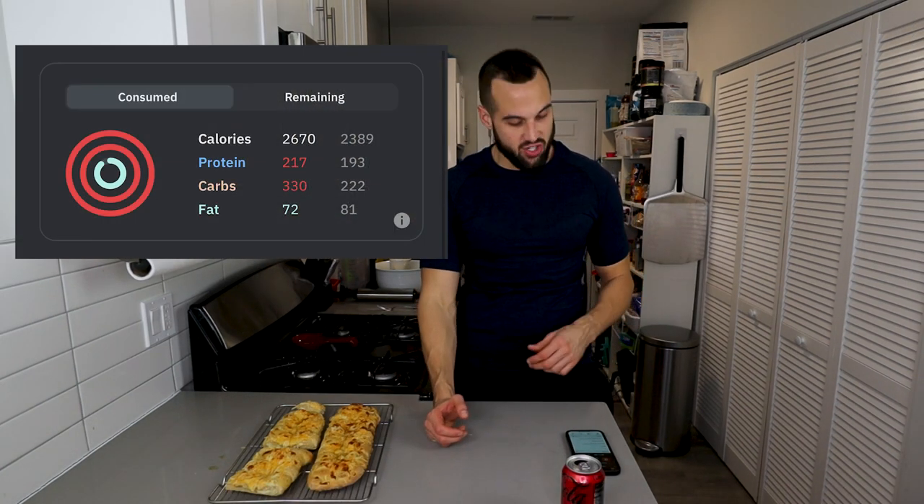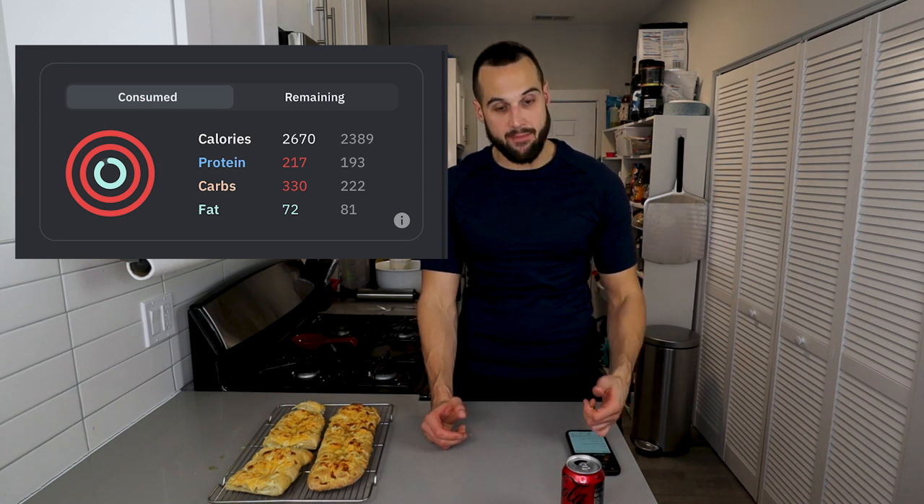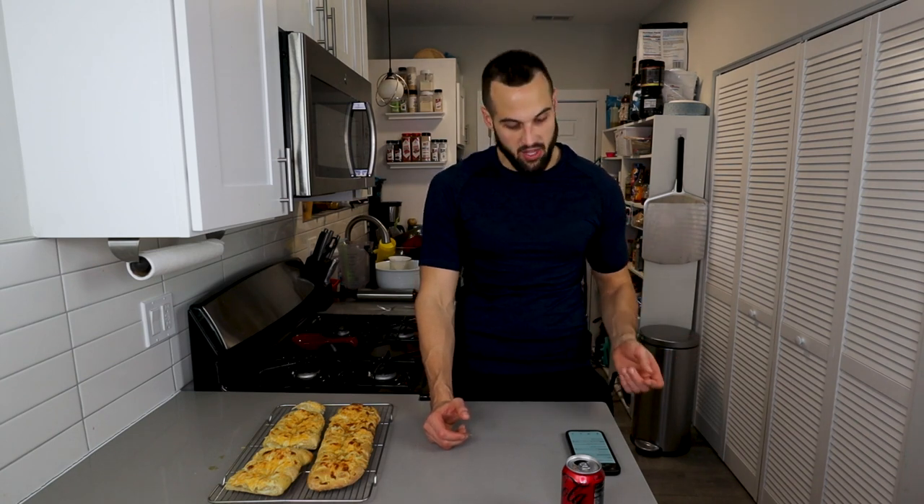Let's go over the final calories for the day. With the whole cheesy bread, we're looking at 2,670 calories, 217 protein, 330 carb, and 72 fat. I also ate about three quarters of that Chick-fil-A peppermint milkshake — 500 calories in itself — and we still ended up under 3,000. I've been eating 2,500 to 3,000 calories most days, and I've been maintaining my weight this entire time on Turk.